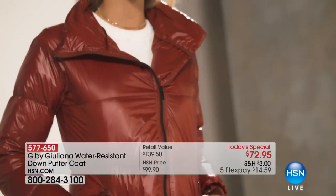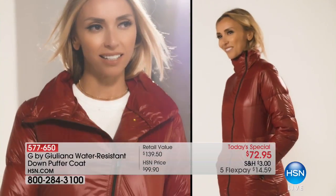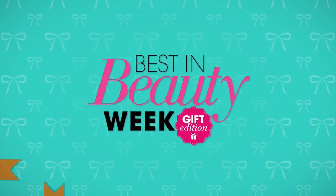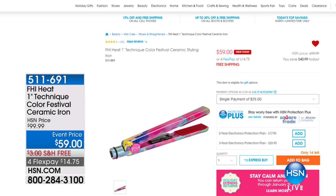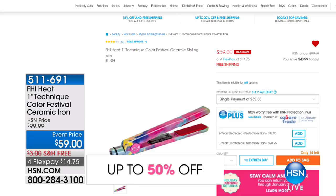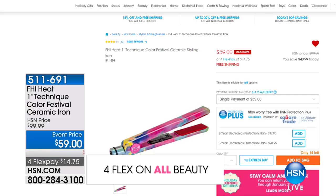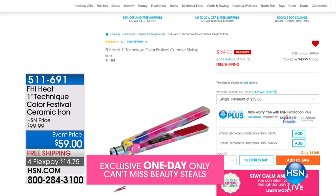All of Juliana's coats go on to become customer picks because she has this amazing ability to tailor, especially with that asymmetrical zipper — really, really flattering. It's not boxy or puffy. We've lost two colors already. If you love the merlot that Juliana's wearing, that's becoming very limited. We've got ivory, navy, and black. We do have some metallics on waitlist on HSN.com, and while you're there, check out the FHI 1-inch Technique Color Festival Ceramic flat iron — normally $100, now under $60.